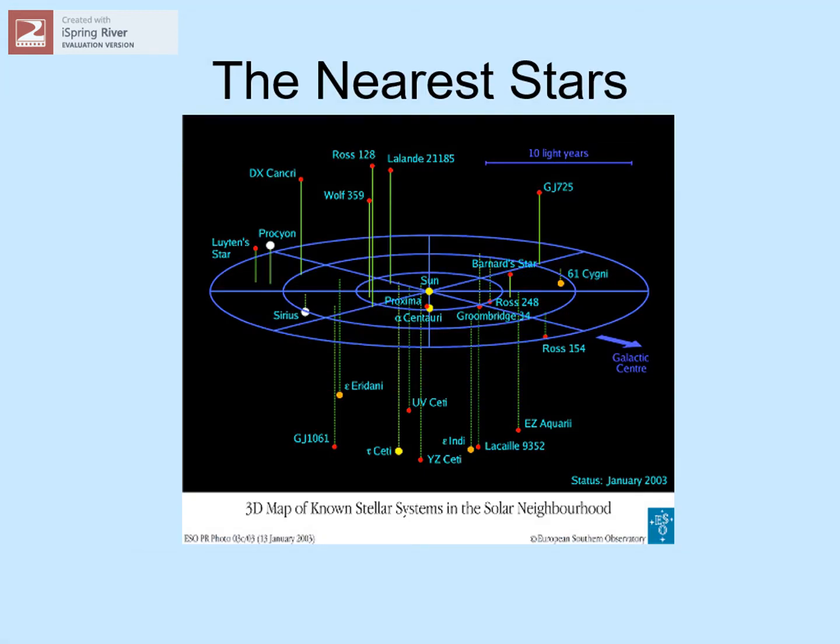But as we move into the stellar scale, even a light year starts looking small. The nearest star to our sun is called Proxima Centauri. It's more than four light years away, and that's our closest neighbor. Most of the stars we see in the sky are tens, hundreds, or thousands of light years away.